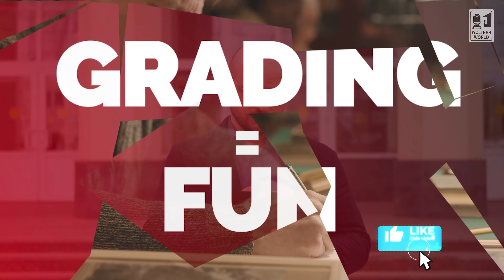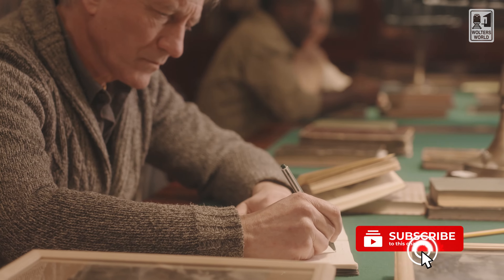So Lauren wants to know, Professor Walters, what do you do to make grading more fun? I'll be honest with you, Lauren, there is not a lot you can do to make grading fun. It is probably the most tedious part of teaching a class.